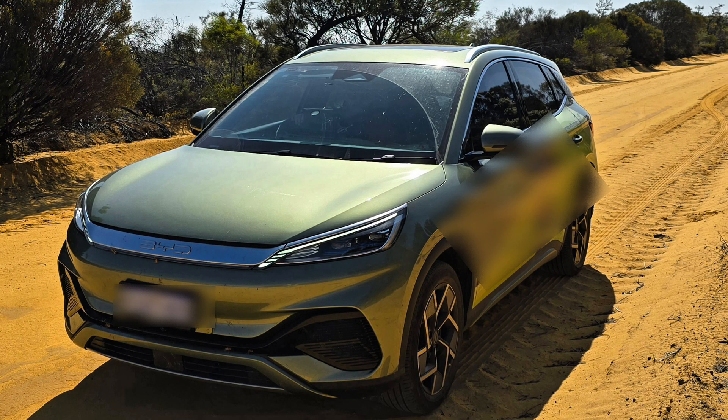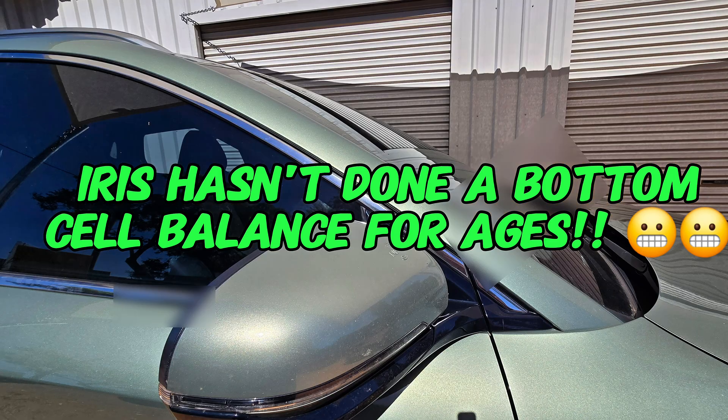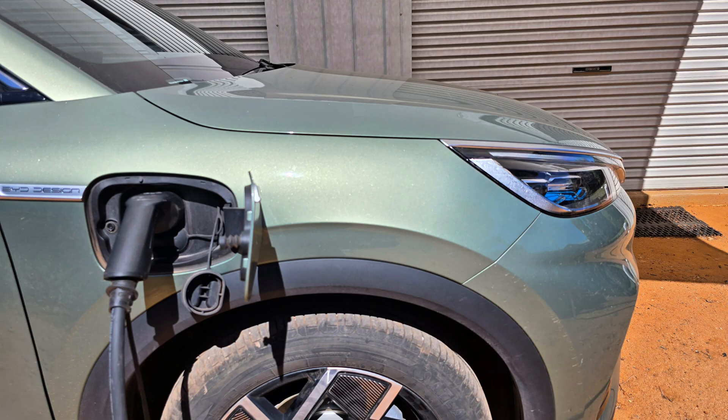In today's quickie we're going to do a bottom cell balance on Iris' Atto 3. She hasn't done one for quite a while — I'm talking over 12 months. You're supposed to do one every 3-4 months roughly to maintain good battery health.